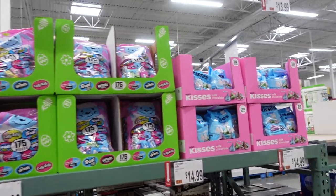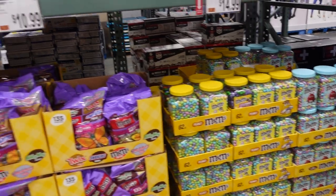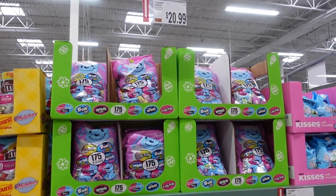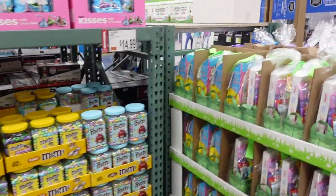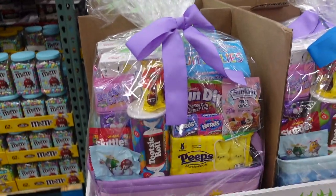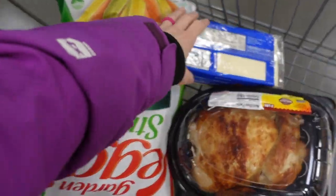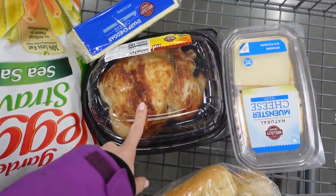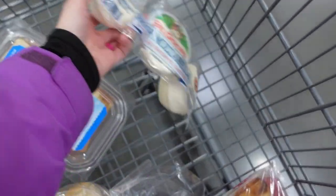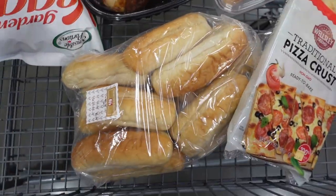Looks like the Easter candy moved to the front of the store — Hershey Kisses for $13.99, M&Ms for $14.99, candy to put in eggs for $10.99, an assortment for $20.99, and pre-made Easter baskets already for $24.99. Here's a quick look at what I got today: some gum, veggie straws, white sharp cheddar, a rotisserie chicken, monster cheese, fresh mozzarella, pizza crust, and some rolls.